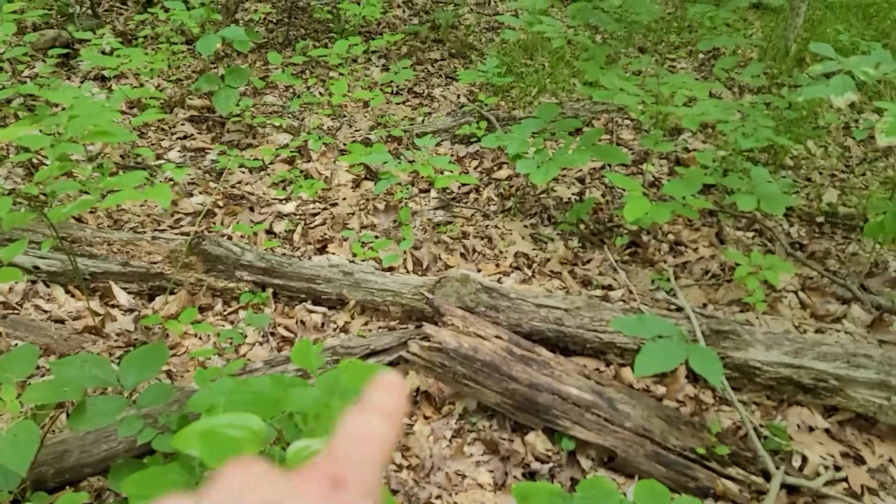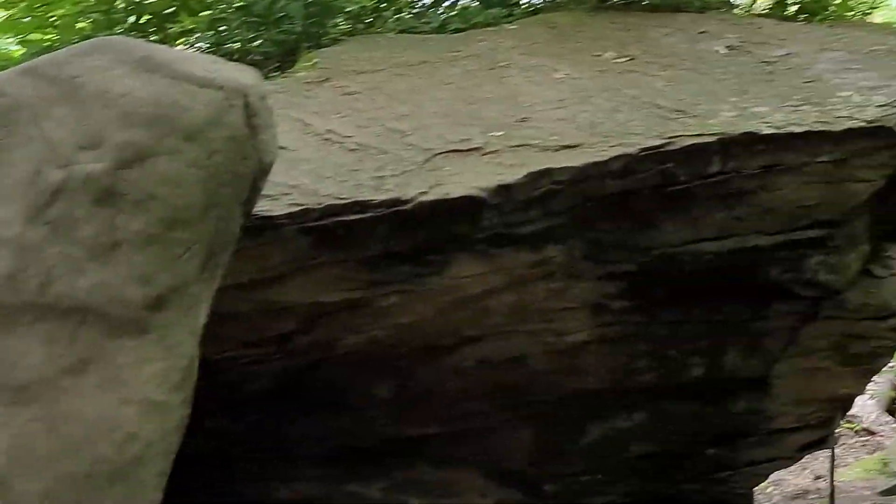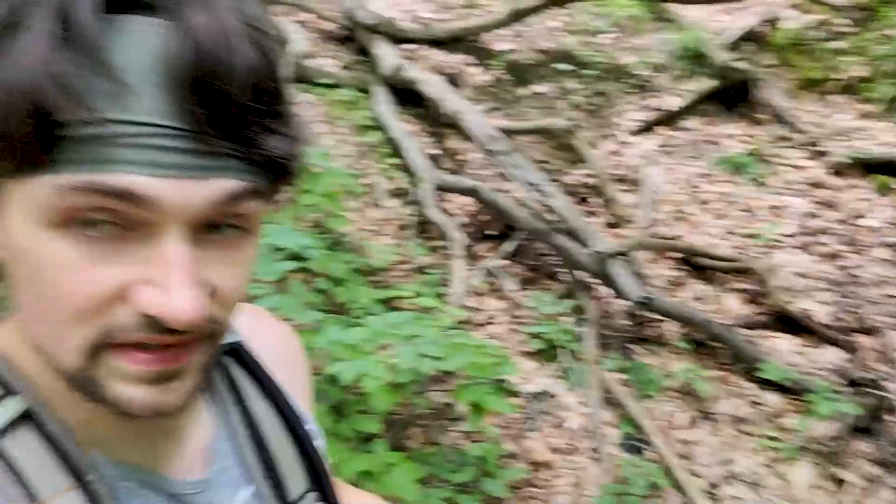We released them back to the wild — we did not keep any of the snakes on this journey. One thing about Turkey Run trails is you will notice there are a lot of stairs. This is pretty much a standard for this park — every trail is littered with stairs, but there are side paths you can take to avoid them. Since they are avoidable I do not include that in the difficulty rating.